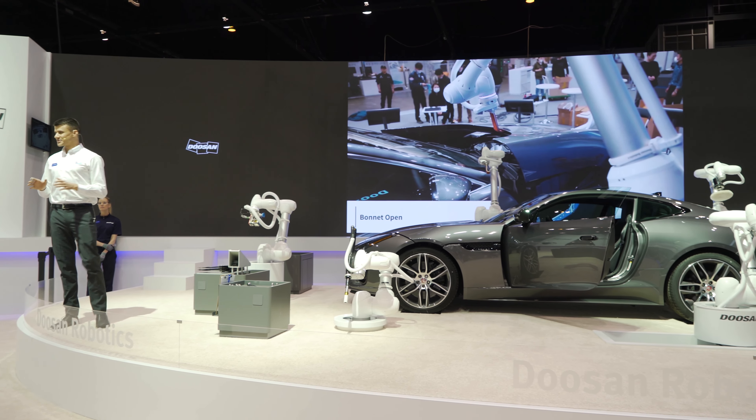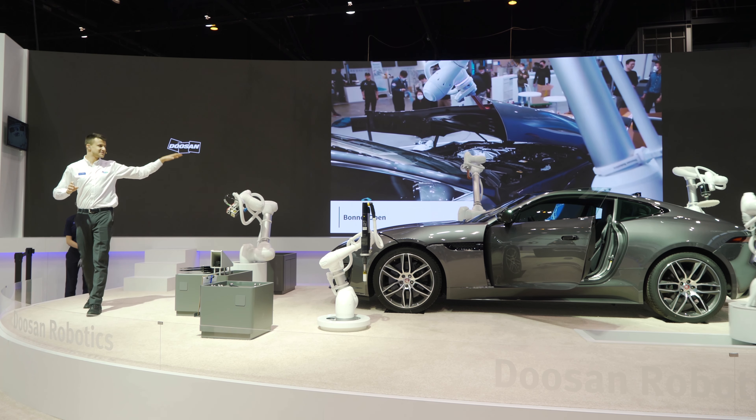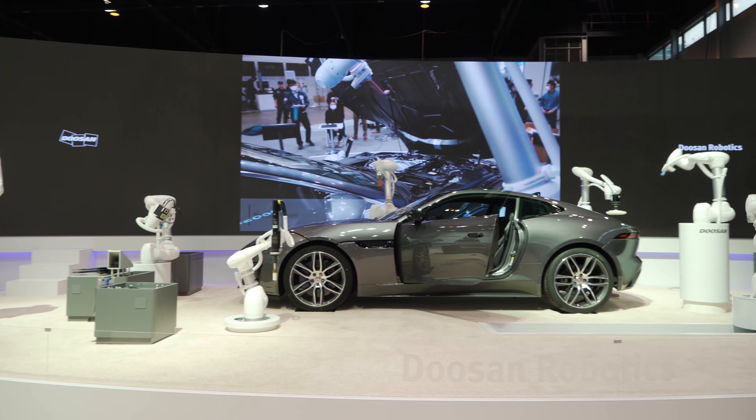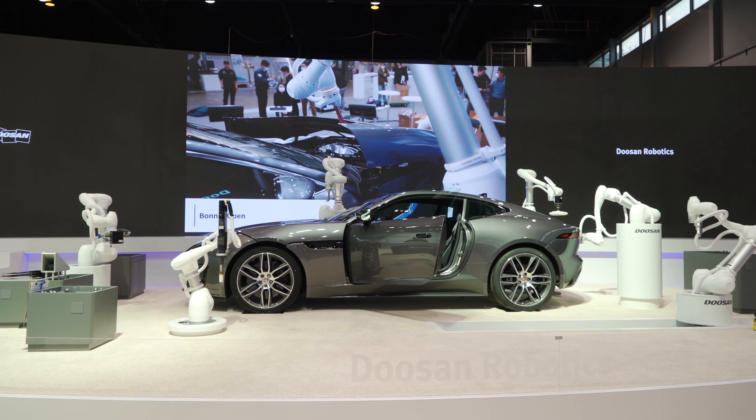The first robot I want to talk about is the M0617, which is located up here at the top with the hook. The workspace of this robot covers up to 1.7 meters, which is the largest among Cobot products.